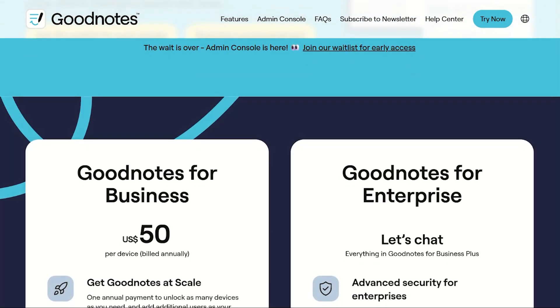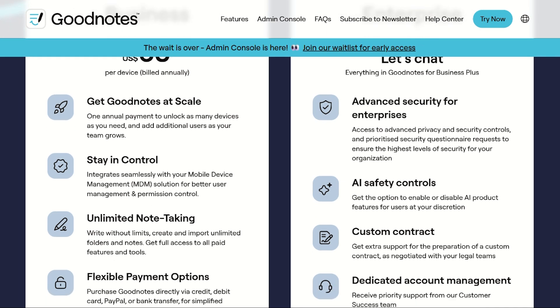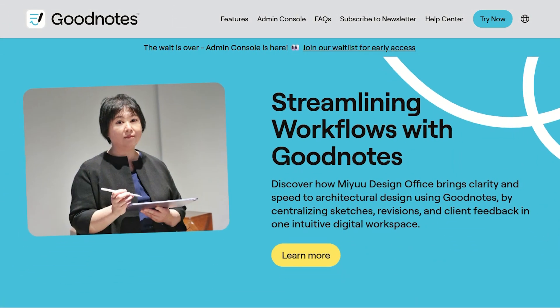If this saved you from subscription regret, perfect. I investigate productivity apps that promise digital paradise and deliver organized chaos.